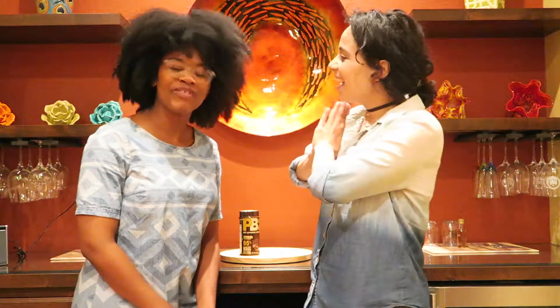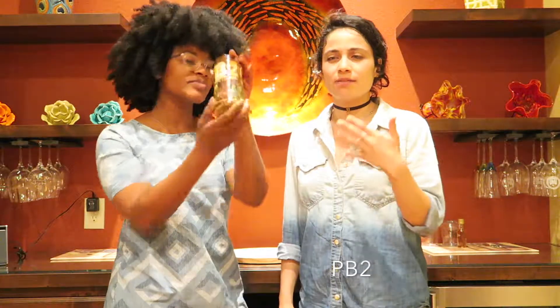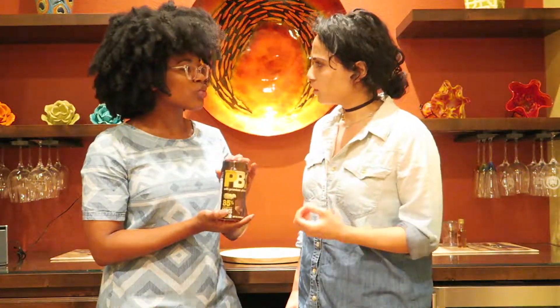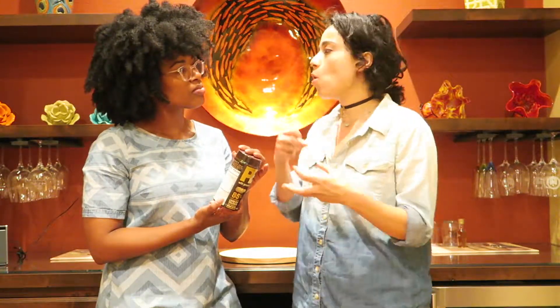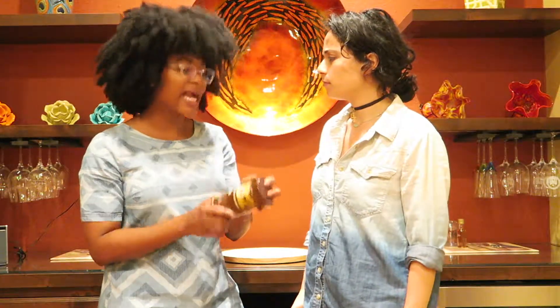We have a pretty lit product today — powdered peanut butter. A lot of you guys have had questions about it. PB2 is one of the brands; there are a lot of different brands out there now, but it's one of the originals. It's a peanut butter but without a lot of the fat — most of it, actually. This one says they've taken out 85% less fat calories than traditional peanut butter.